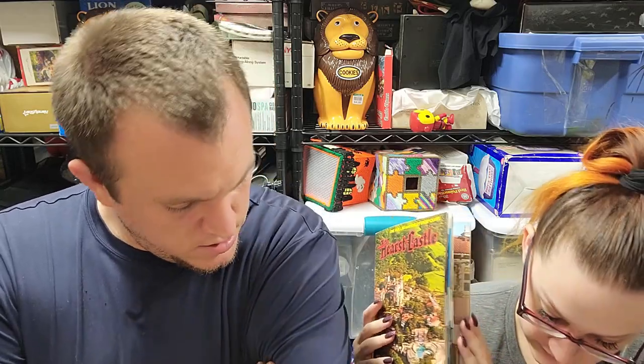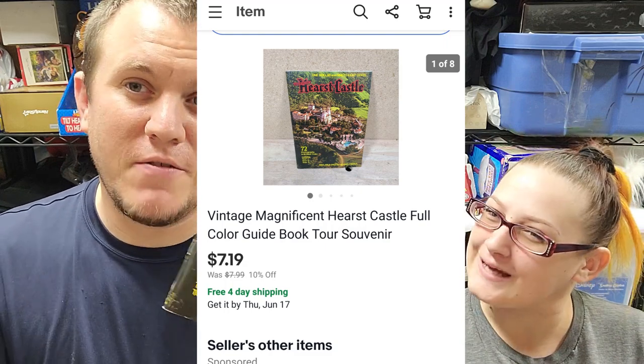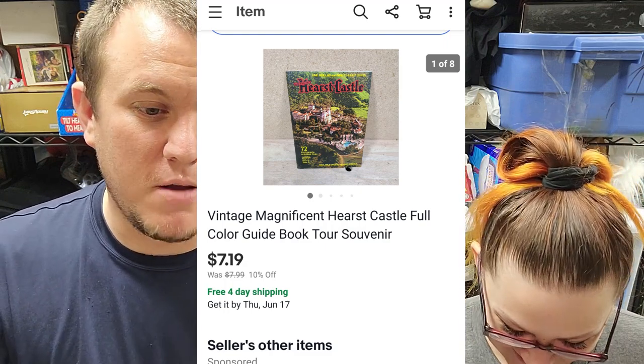Next we got this vintage Hearst Castle souvenir guidebook — it's from the 70s or 80s, really good quality with no bends on it. It came in the $3.50 book buy. Started at $1.98 and sold for $7.19. So if you visited Hearst Castle 40 years ago and invested in this guidebook, you could have made yourself a couple of bucks!